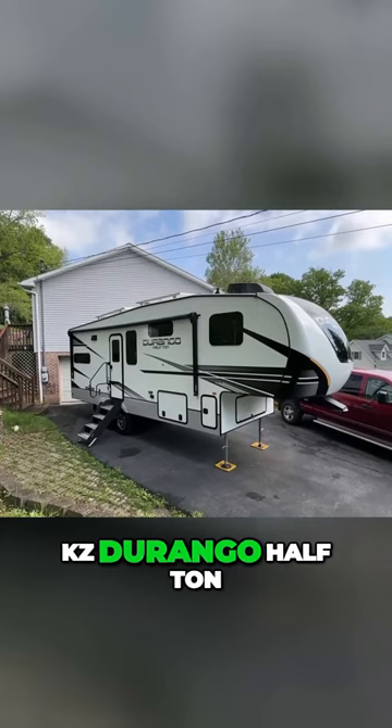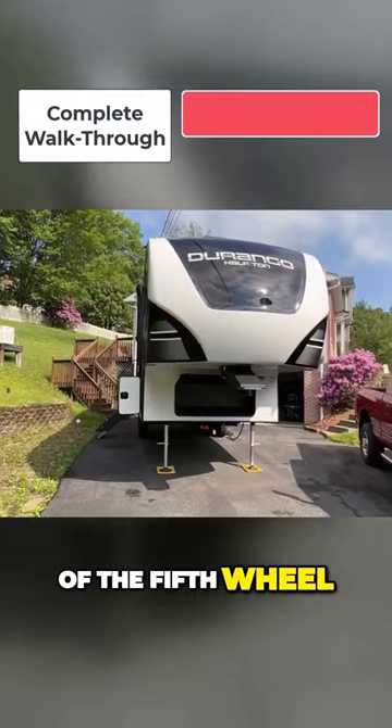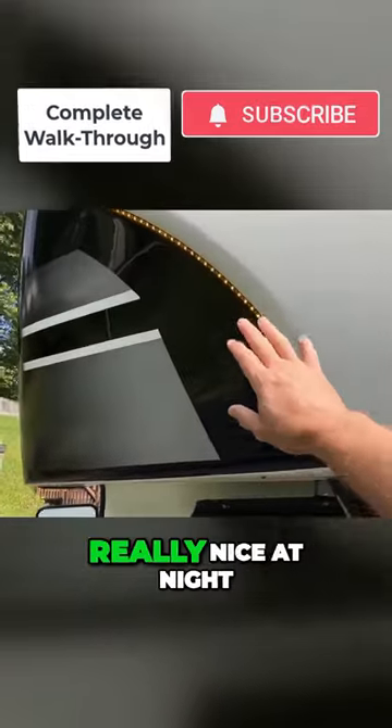So on the front of the fifth wheel you'll notice these lights — these orange lights. This looks really nice at night.